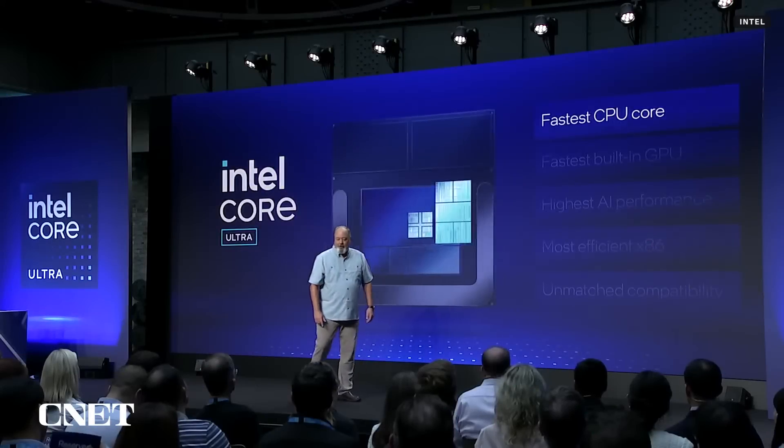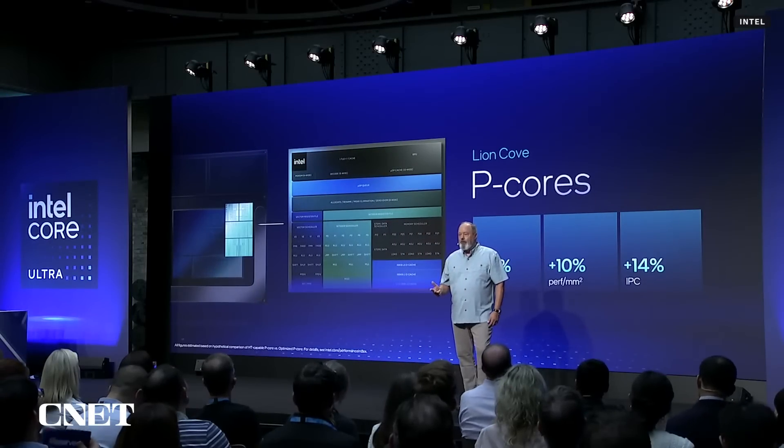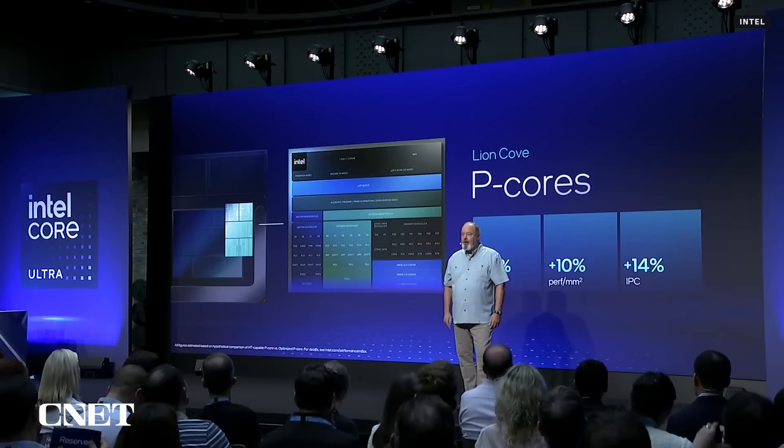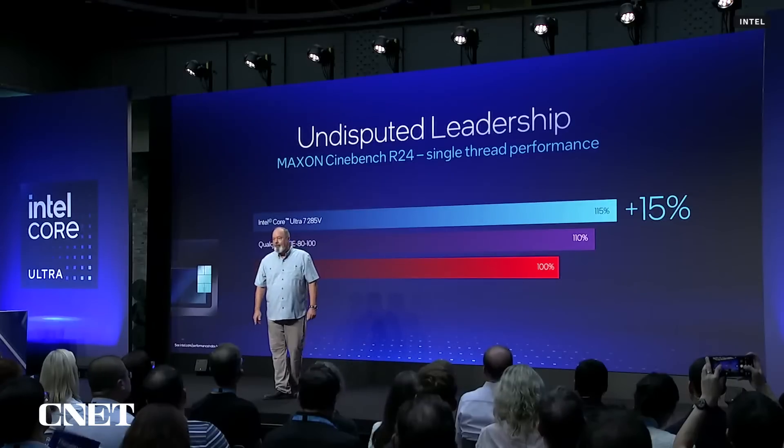First, the performance core. It's wider, faster, and more scalable than any core we've ever built. It's the new foundation for how we think about core design moving forward. Compared to our last P-core, it delivers double-digit increases in performance, performance per watt, and performance per area. With Lion Cove, Lunar Lake delivers the fastest CPU core of any processor in a thin and light laptop.